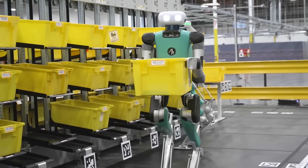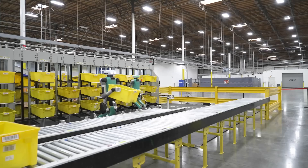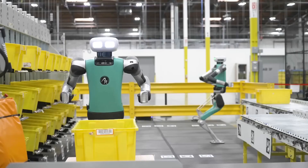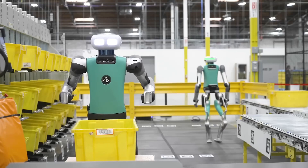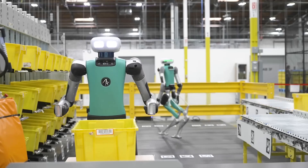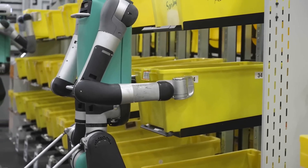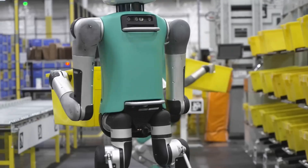But Digit isn't just about mobility. Equipped with versatile arms, this robot can balance, interact with objects, and perform simple tasks, transforming it from a mere machine into a proactive member of any work team. With such capabilities, Digit is not just revolutionizing — it's redefining the role robotics can play in our workplaces.